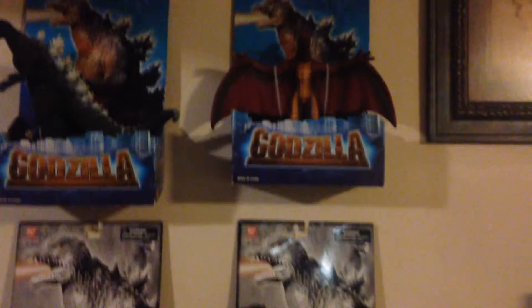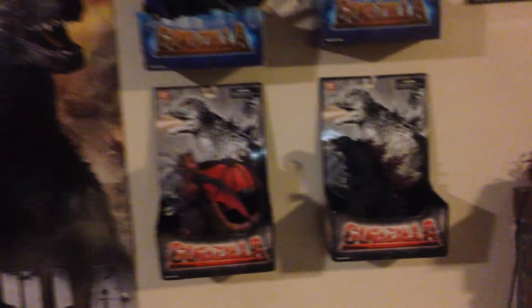First we have some boxed figures right here: Godzilla, Rodan, Destroyah, and Godzilla 2000.